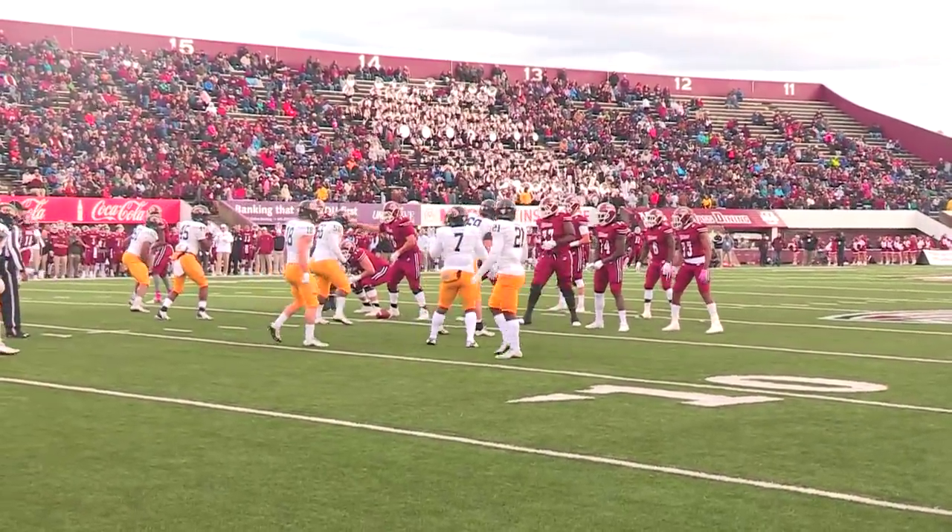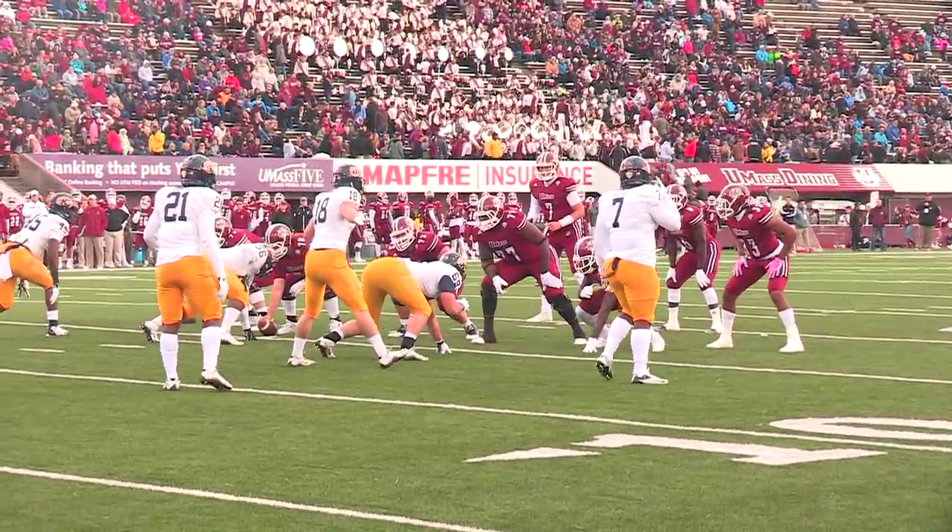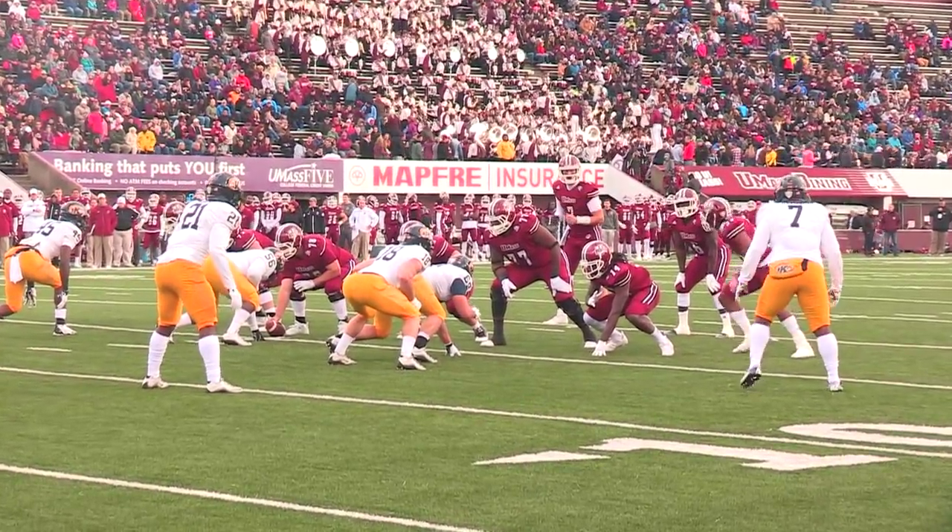Their offense might struggle in the red zone because they don't have as much room to run their passing routes. 1,700 yards for the season for him.